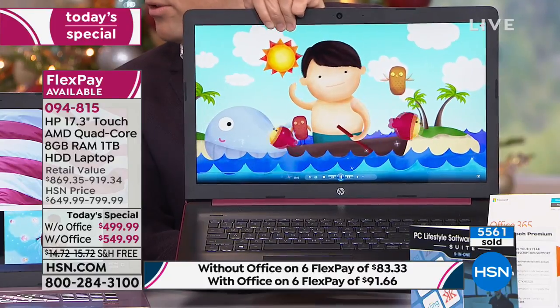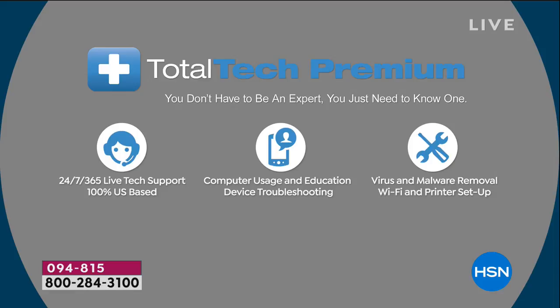Rhonda asks — is this tech support USA based? It is. This tech support is awesome. It's three years of US-based tech support: Total Tech Premium — 24 hours a day, 7 days a week, 365 days a year live tech support. 100% US-based tech support. That makes a lot of us feel good — easy to communicate and ask our questions.